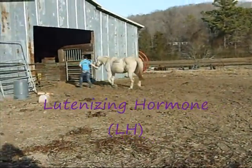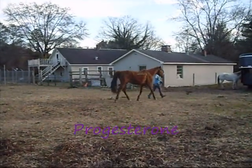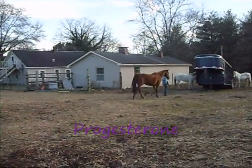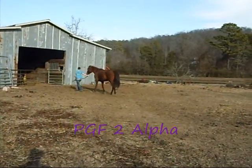The luteinizing hormone causes the Graafian follicle to burst. Then the ovary sends back progesterone, which tells the body and brain to maintain the pregnancy if the mare gets pregnant. However, if the mare does not get pregnant, the brain then releases PGF2-alpha, which then starts the cycle all over again.